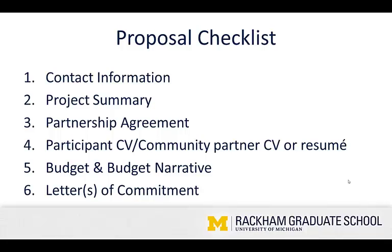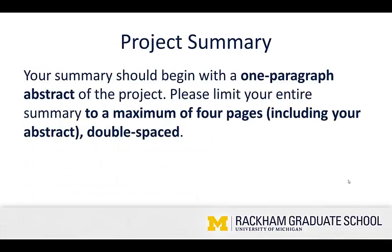Complete applications for the grants and public scholarship include six components: contact information, a project summary, a partnership agreement, a participant CV and a community partner CV or resume, a budget and budget narrative, and a letter or letters of commitment. Since I think contact info is self-explanatory, I'm going to start with the project summary.